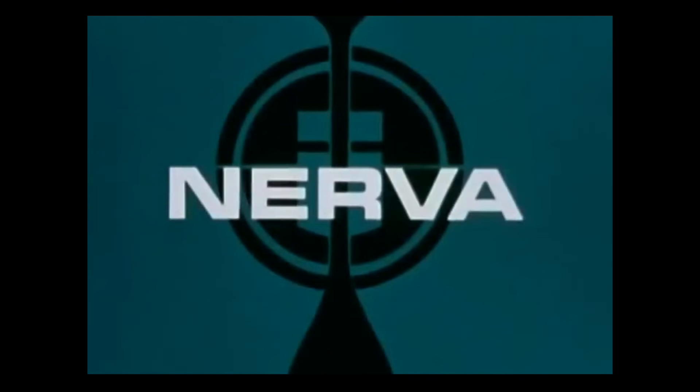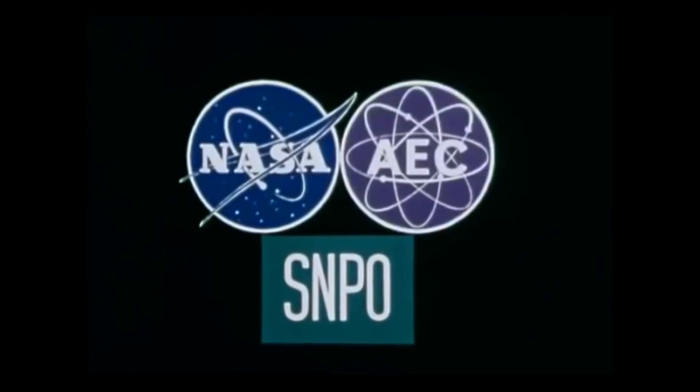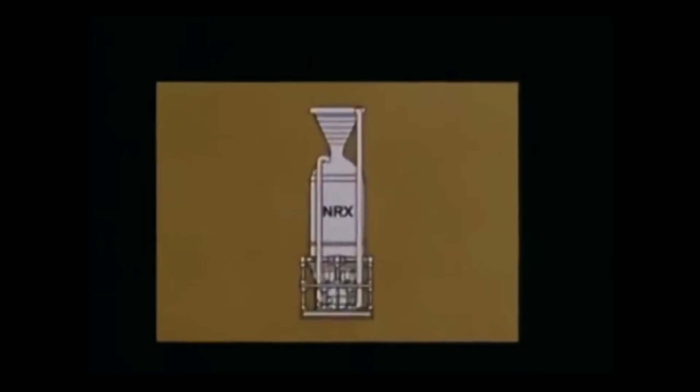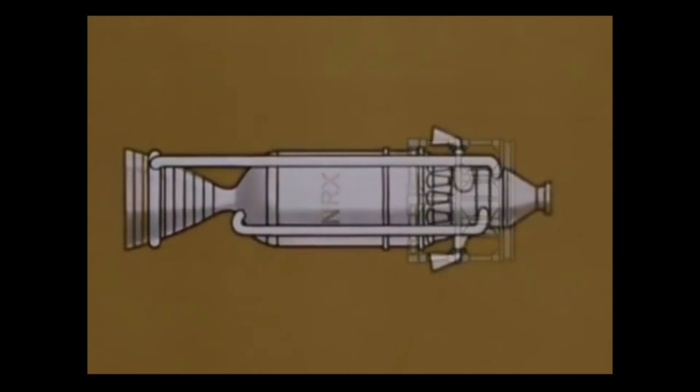The next step, already underway, was to develop complete engine technology. This project was called NERVA — Nuclear Engine for Rocket Vehicle Applications. It was a combined industry-government effort headed by the Space Nuclear Propulsion Office, a joint NASA and Atomic Energy Commission activity. The principal contractors were Aerojet General Corporation and Westinghouse Astro Nuclear Laboratory. The NERVA technology reactor, designated NRX, was essentially the same as KIWI, but now the contractors had to extend its lifetime and put it into an engine configuration.